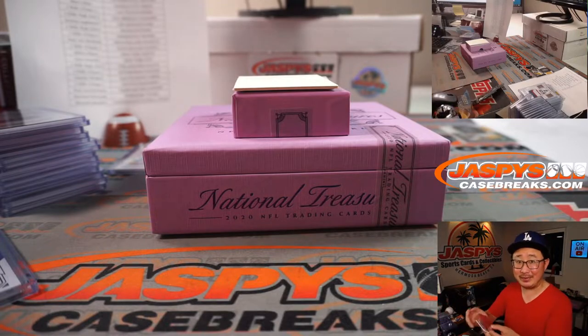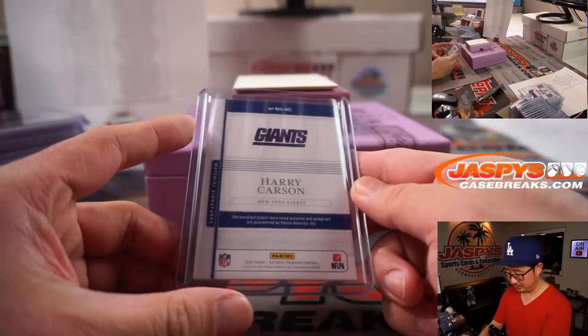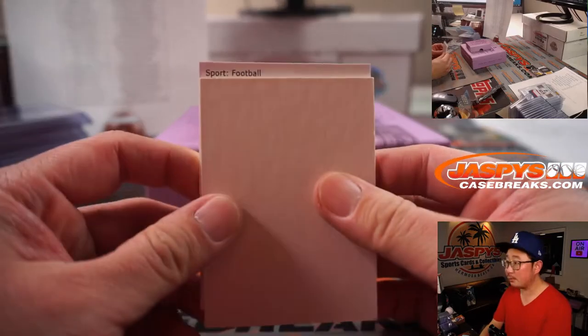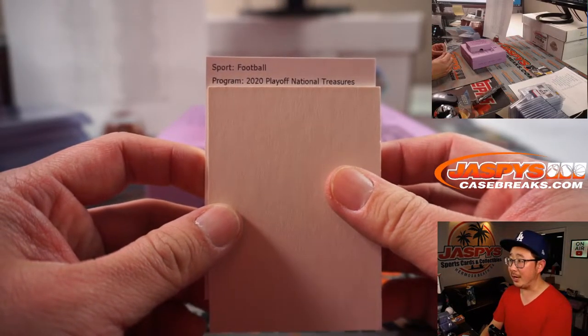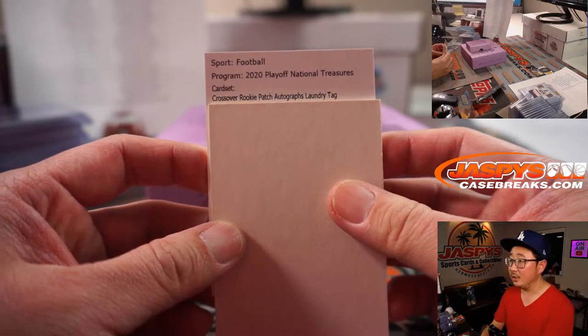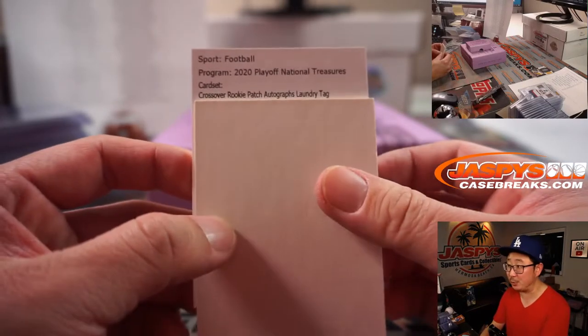I saw that, David — that Lions patch that Sean Jaspi pulled the other night was awesome. Sport: football. Program: NT. Card set: Crossover. Rookie patch autographs. Laundry tag — I'm going to assume it's a train whistle.